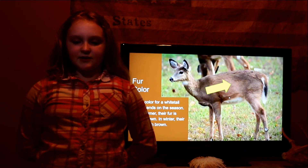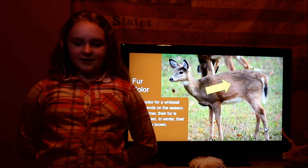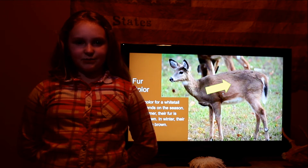Fur color. The fur color for a white-tailed deer depends on the season. If it is summer, their fur is reddish-brown. In winter, their fur is grayish-brown.